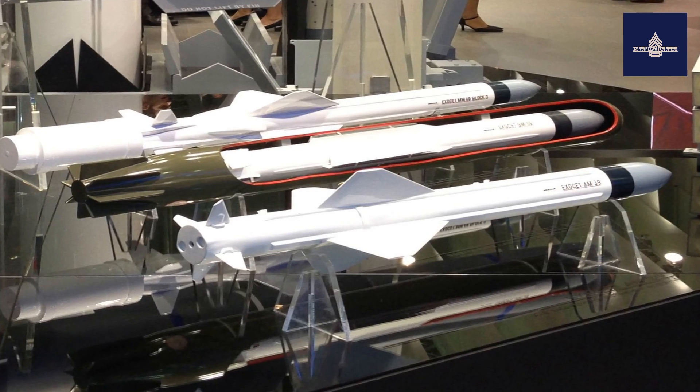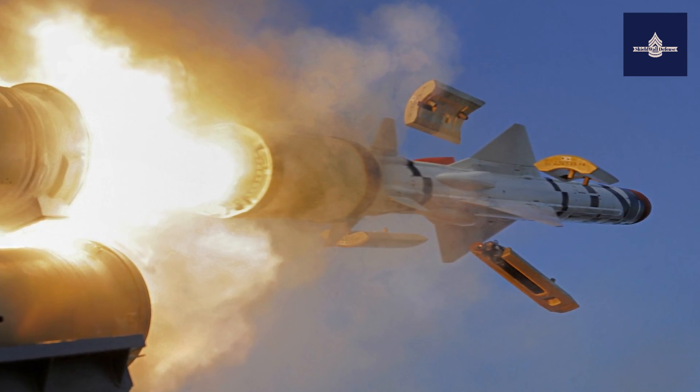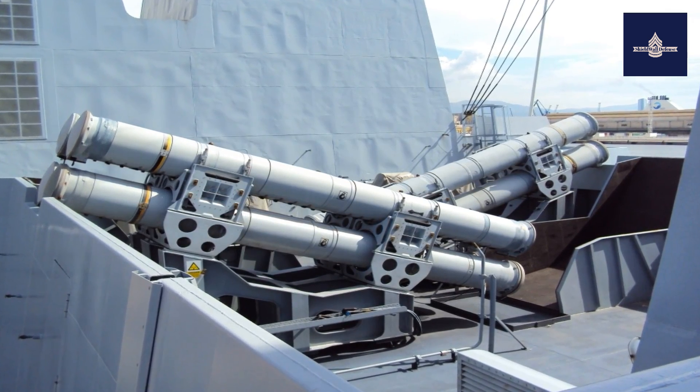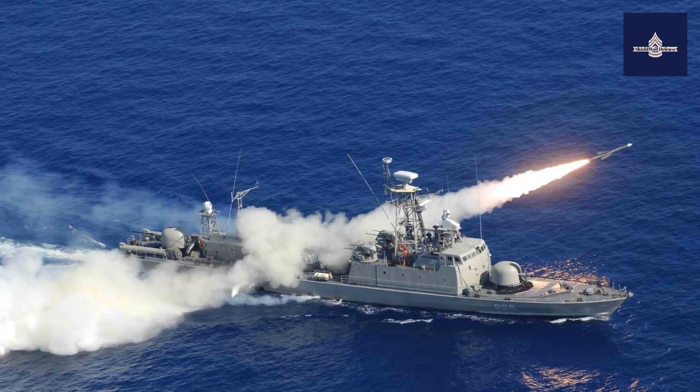The relatively compact missile is designed for attacking small-to-medium-sized warships — frigates, corvettes, and destroyers — although multiple hits are effective against larger vessels, such as aircraft carriers. It is guided inertially in mid-flight and turns on active radar homing late in its flight to find and hit its target.